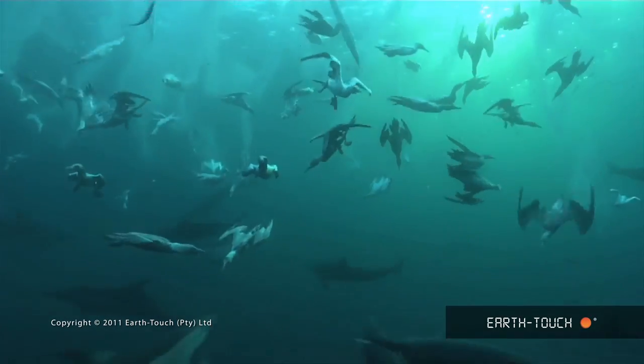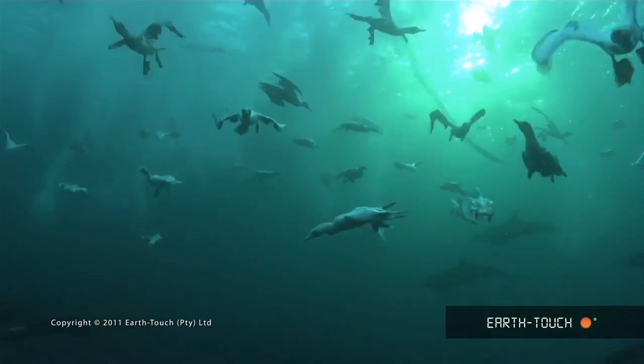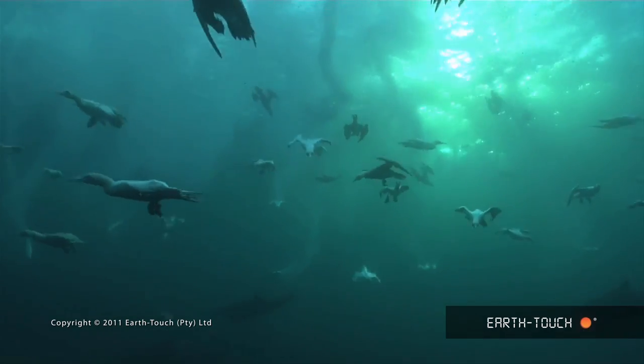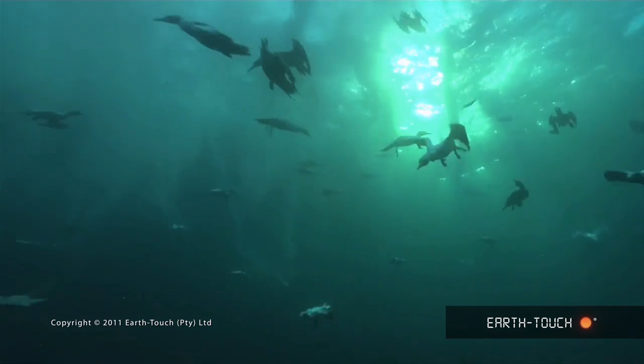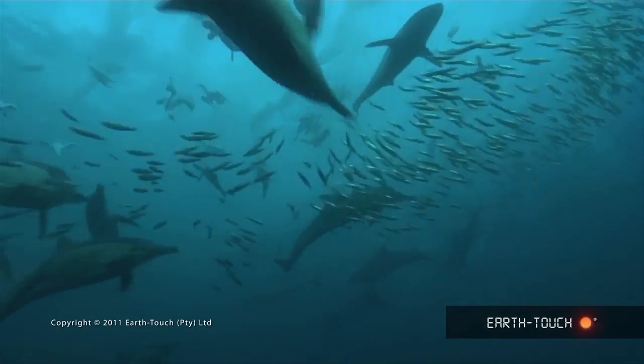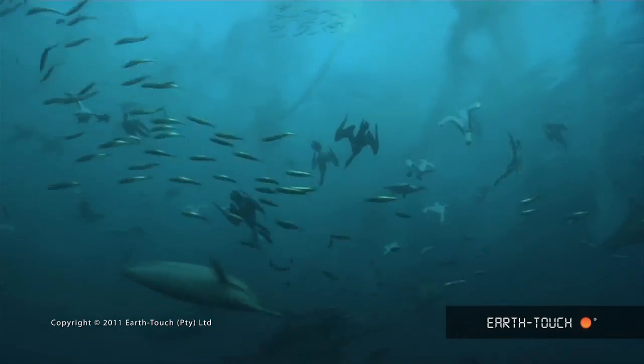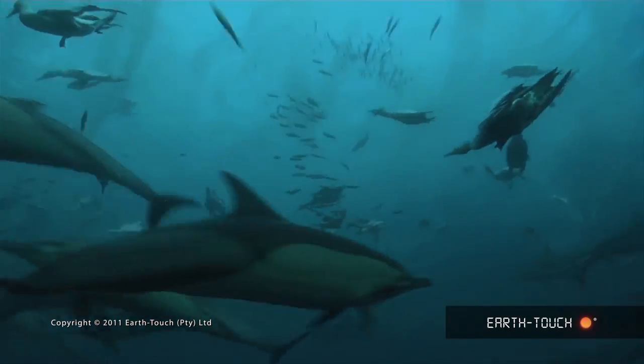One of the things I found really amazing are these Cape Gannets and the way they dive. You can see the vapor trails above. And now we're lying at about 20 meters down here. These birds aren't supposed to get that deep, but in our experience, and as you can see here, they function really well. They almost fly underwater.